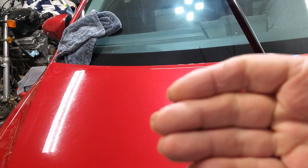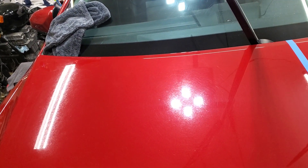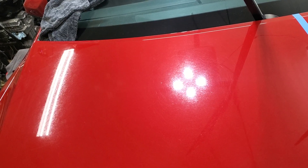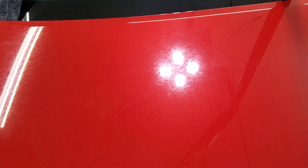It's been washed, mechanically decontaminated twice by two different methods, and chemically decontaminated twice by two different methods, including a very aggressive clay bar. This car is as good as it gets without polishing.